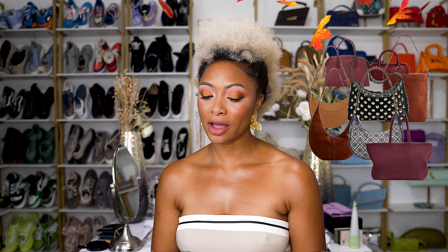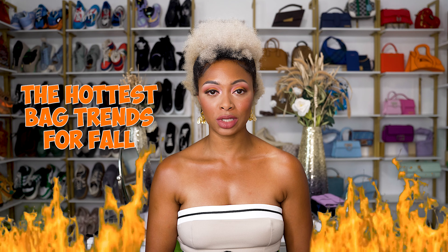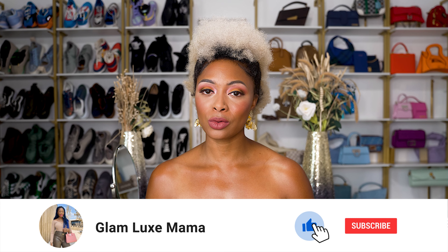There are some beautiful bags coming out in the fall, as there always are. And with fall comes new trends for bags. In this video, I'm going to discuss the hottest bag trends for fall according to Glamour Magazine. We'll talk about whether or not I agree with them, and what I think about these bag trends. Go ahead and hit that like and subscribe button so you don't miss out on future videos like this. Let's dive into the list.